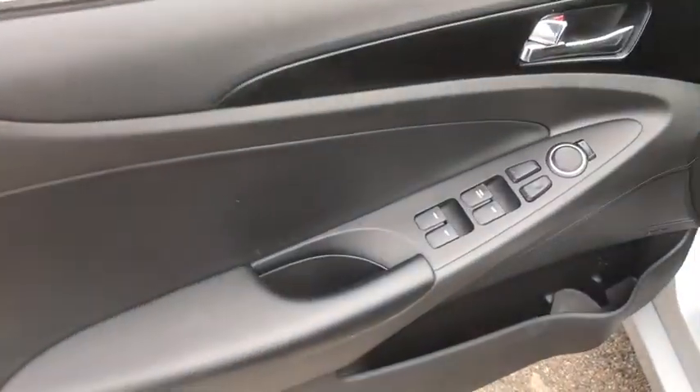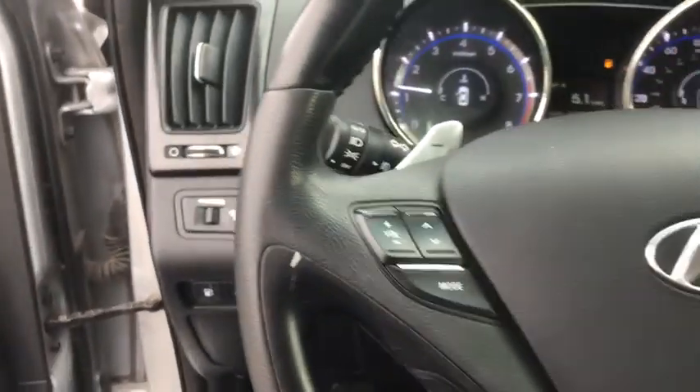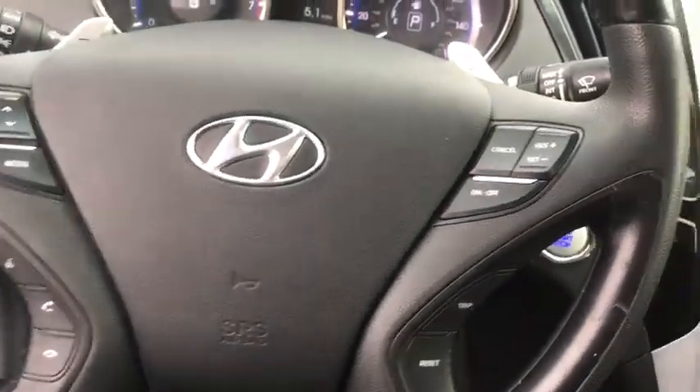Don't forget the exterior corrosion protection, a 14-step roto-dip system that provides unmatched protection for your Sonata. Here are some of this vehicle's great options: keyless entry,